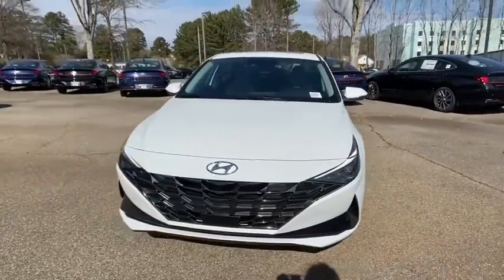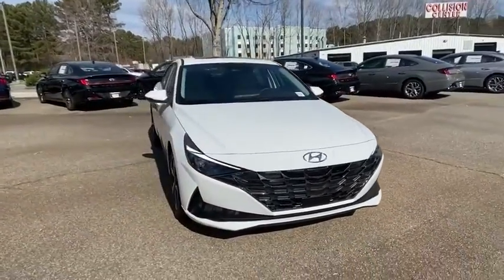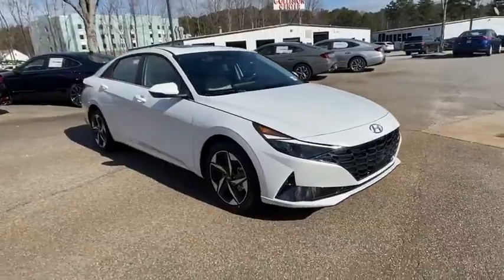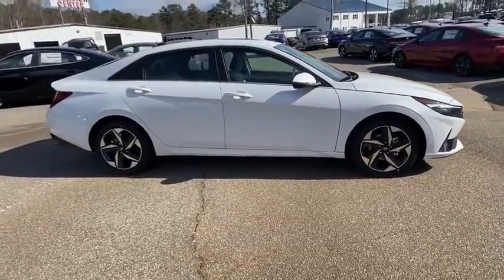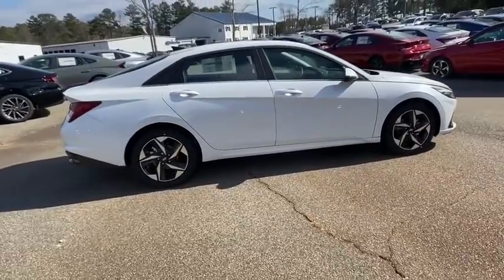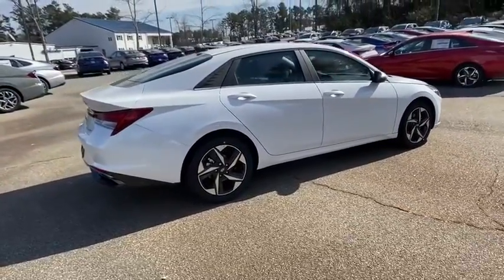Take a ride in the 2021 Hyundai Elantra. The Elantra boasts the most interior room in its class and gets an exceptional 35 mpg. With its luxurious standard features, the Elantra is an easy choice.